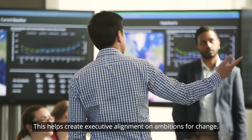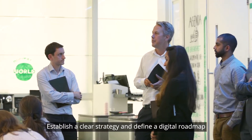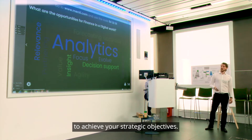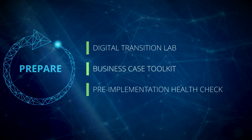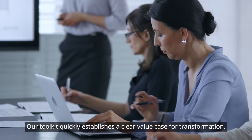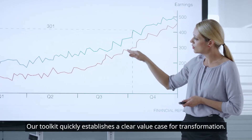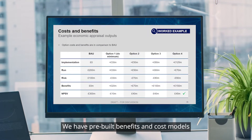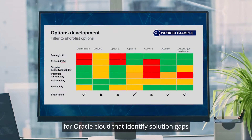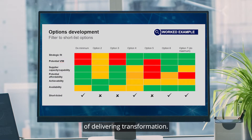This helps create executive alignment on ambitions for change, establish a clear strategy, and define a digital roadmap to achieve your strategic objectives. Our toolkit quickly establishes a clear value case for transformation. We have pre-built benefits and cost models for Oracle Cloud that identify solution gaps and further explore the costs and benefits of delivering transformation.